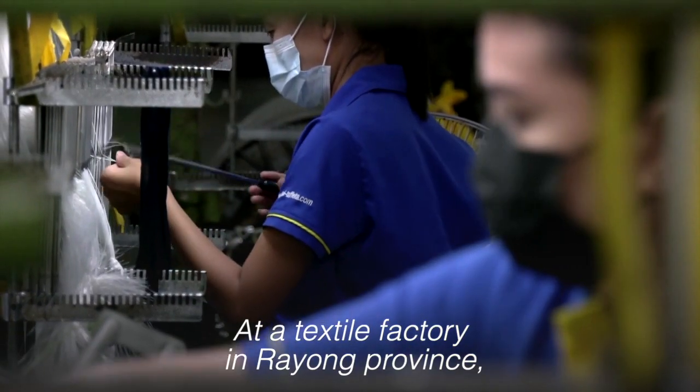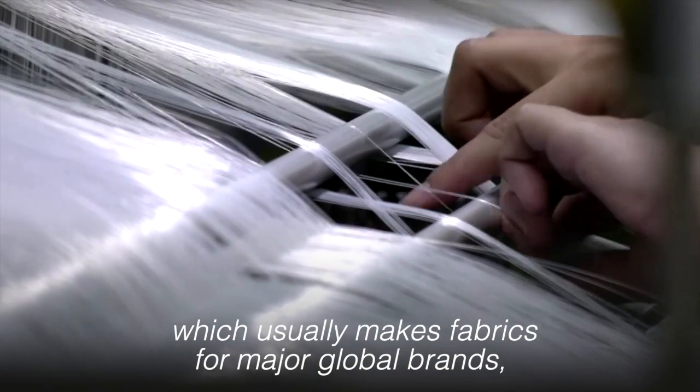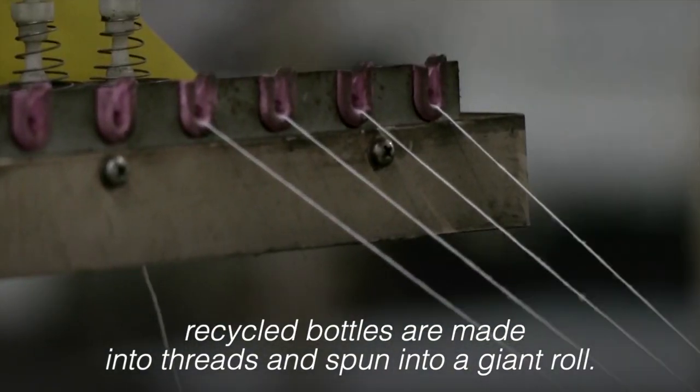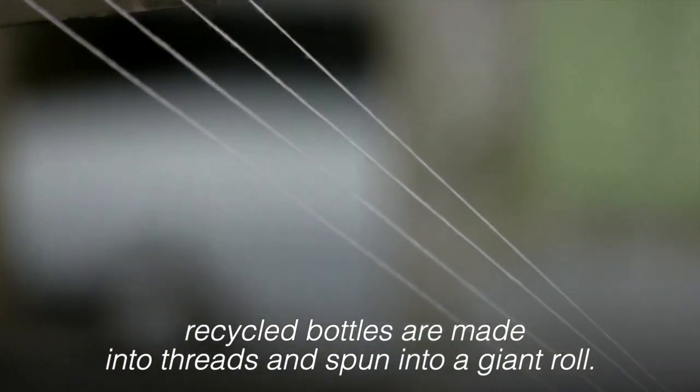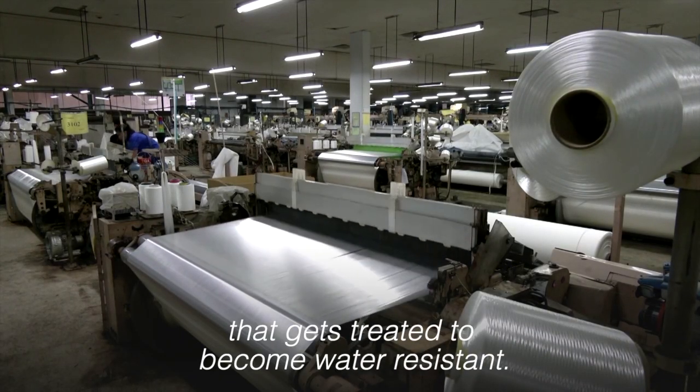At a textile factory in Rayong province, which usually makes fabrics for major global brands, recycled bottles are made into threads and spun into a giant roll. They are then weaved into fabric that gets treated to become water resistant.